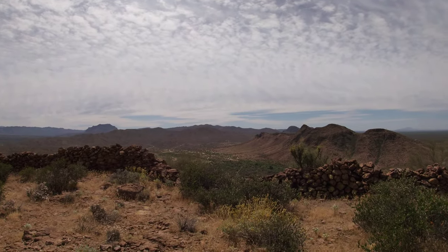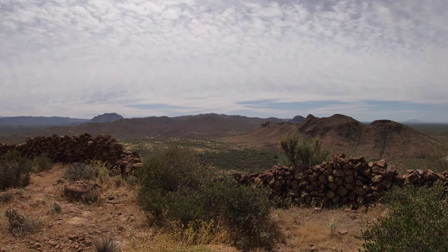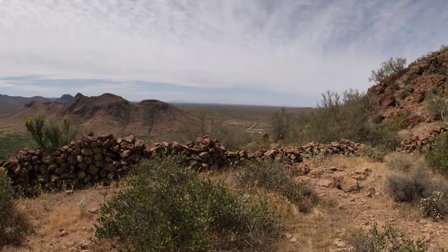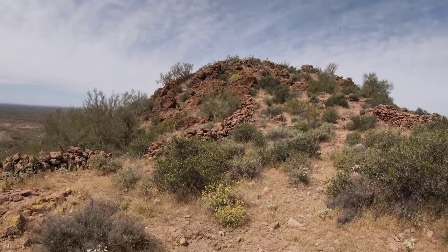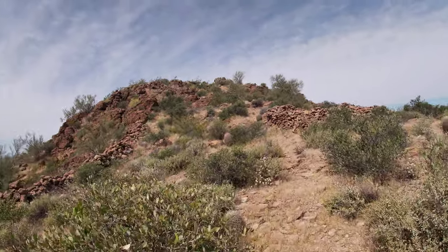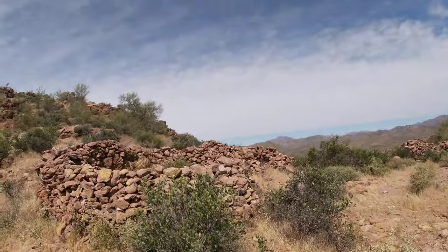Before we go over to the main ruins, look down here — you can see Queen Creek, and if you squint you can see lots of trailers and cars lined up, a lot of people out doing target shooting. This is a very popular area for it. But look at these awesome rock walls. We're going to head over because there's an amazing defensive perimeter rock wall that stretches all the way around the plateau just below the peak, and there are also some well-intact structures. I'm going to approach one right here — there are at least three main ones.